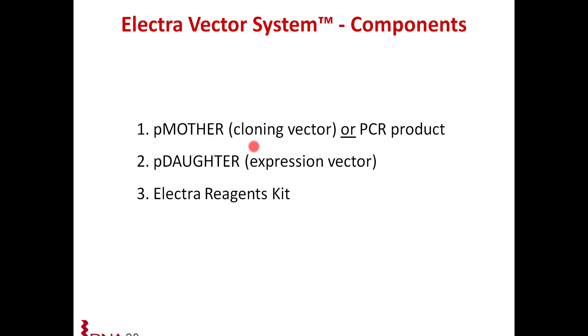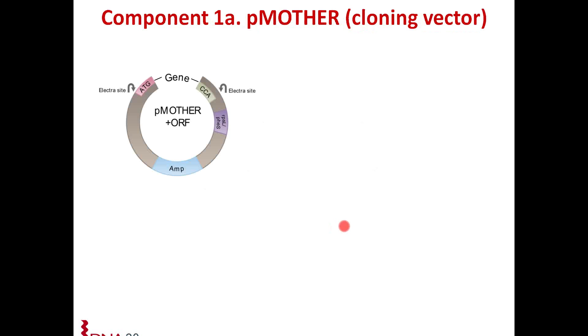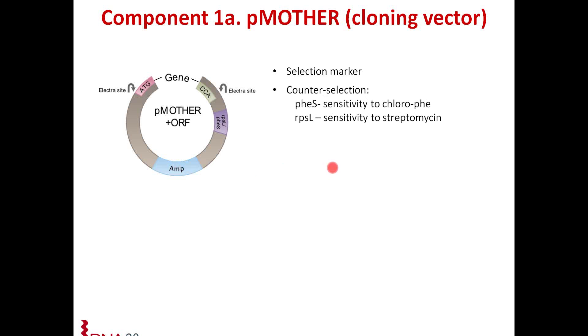The first component is the P mother or cloning vector. Shown here is a schematic of the P mother vector. It has a selection marker — in this case ampicillin. You have counter-selection markers, and we offer that in two options: PHE-S and RPSL. PHE-S is a marker that confers sensitivity to chlorophenylalanine, an analog of phenylalanine. When you plate your transformation onto plates containing chlorophenylalanine, any cells that carry over the P mother will not be able to grow on this media. So you are selecting out against your P mother vector.